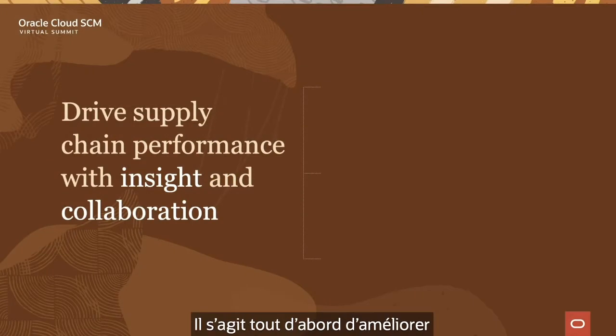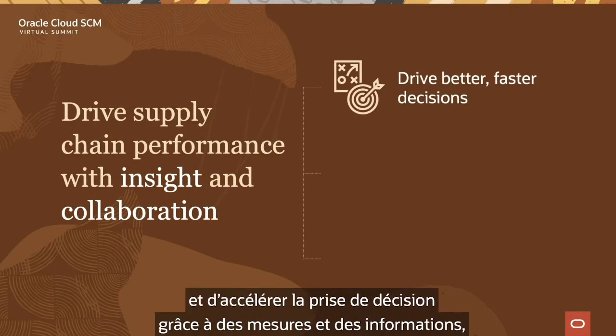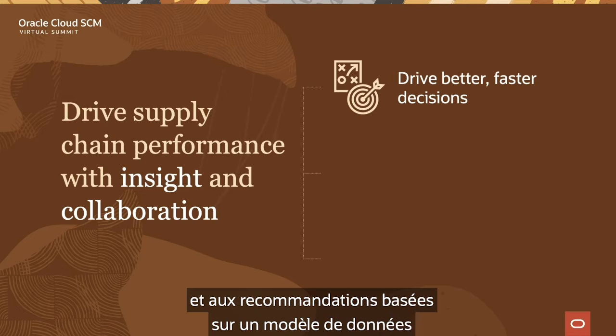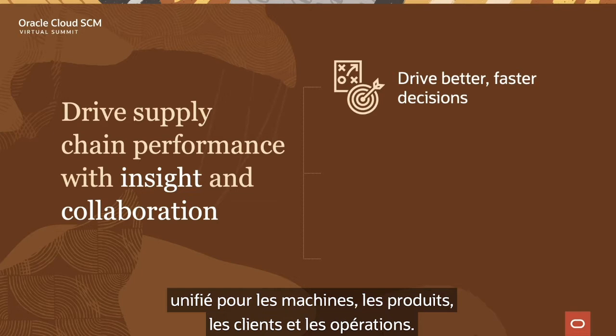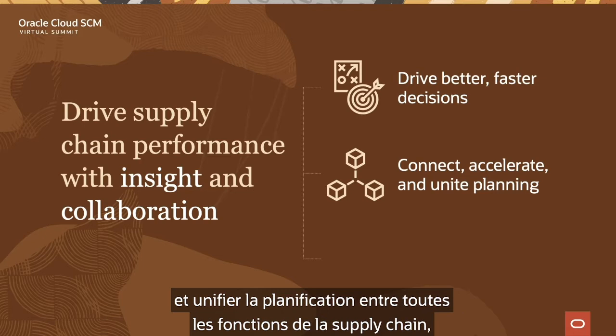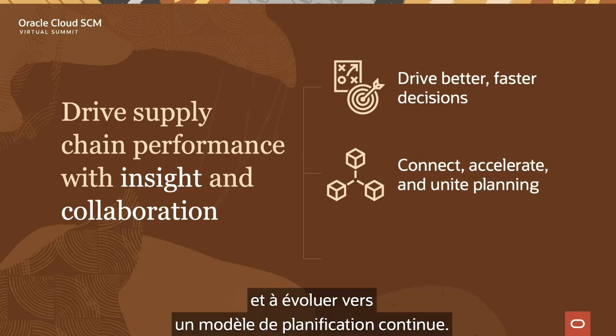So Glenn, what do you mean by insight and collaboration? Well, insight and collaboration consists of three major components. First, to drive better, faster decision making with metrics and insights, incorporating machine learning, predictive analytics, and recommendations based on a unified machine, product, customer, and operational data model. Second, to connect, accelerate, and unite planning across all functions in the supply chain and move toward a continuous planning model.